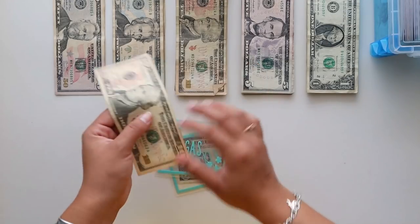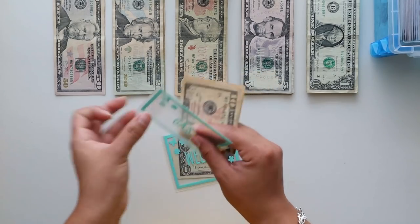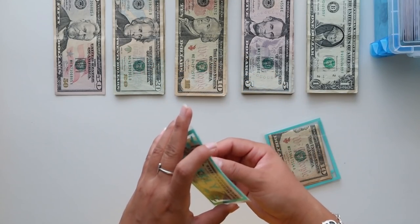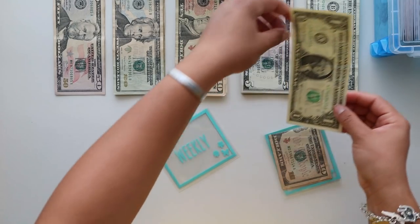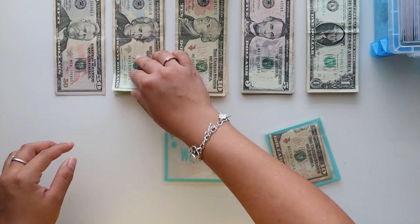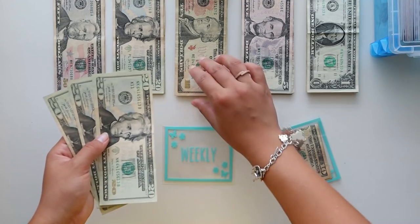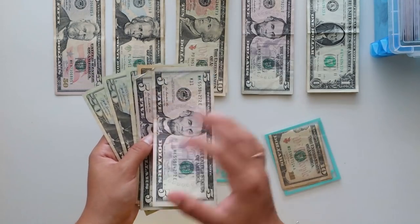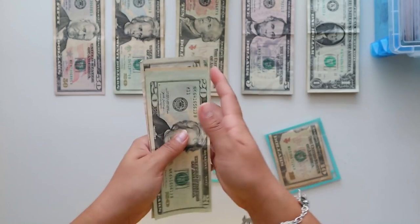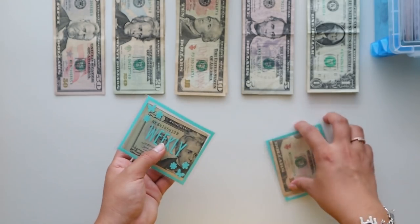So I have my two cash envelopes here. Any cash envelopes not from my Etsy shop are linked down below. Gas is going to be getting $20 today — I did two tens. Then we have weekly, which had just $1 left in it. Weekly is supposed to be getting $100, but it's going to get $80 because we already used $20 for lunch today. So $80 going into weekly.